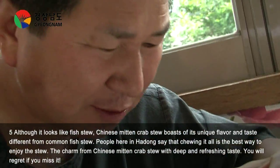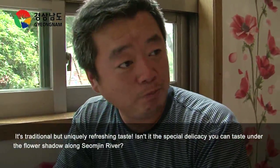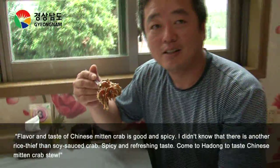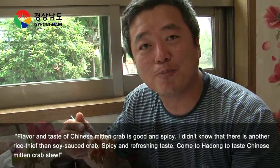Isn't it the special delicacy you can taste under the flower shadow along Songjin River? Well, since here we have a hot sauce, let's go!